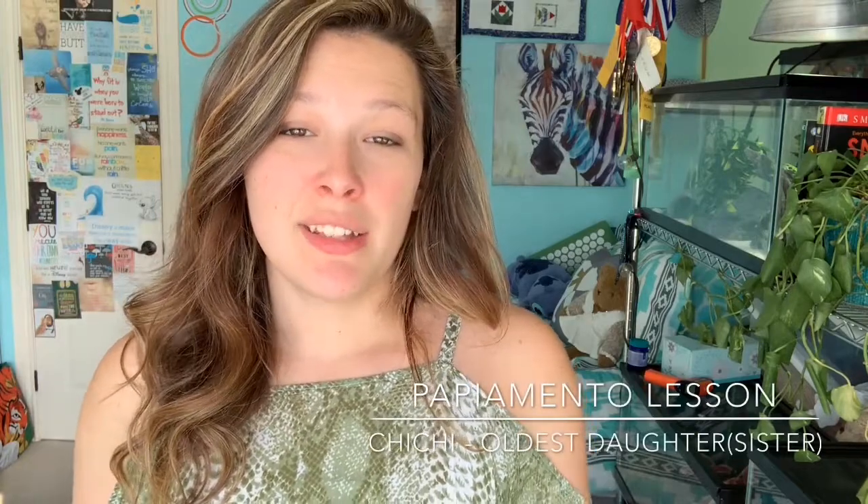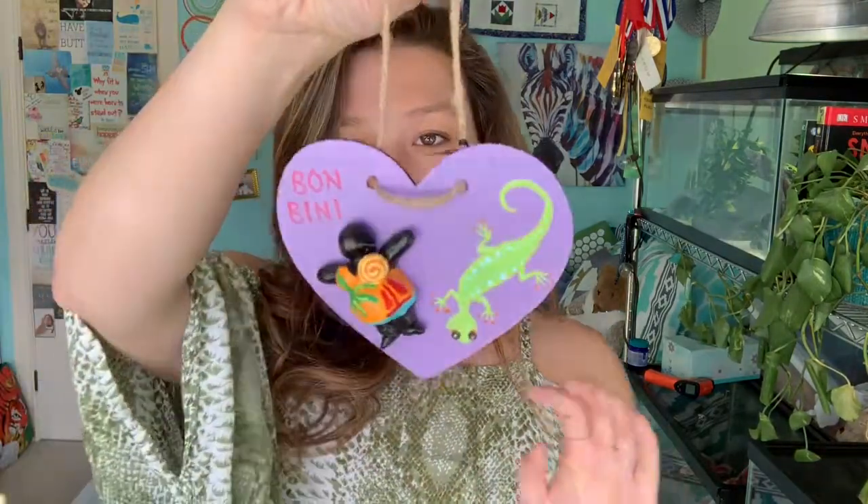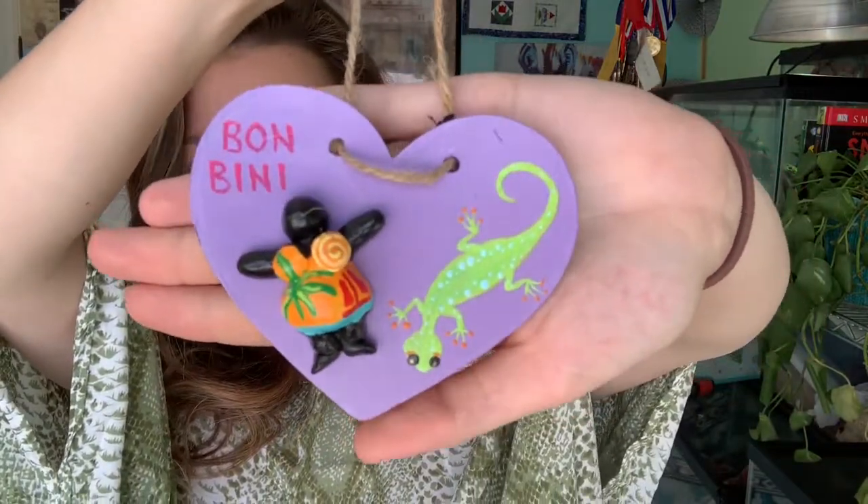At Serena's Art Factory they sold Chi Chis. A Chi Chi is a name given to the oldest daughter in a family, because the oldest daughter tends to help out the mother a lot, so she was deserving of a title. Since I'm the Chi Chi of my family, my parents bought me a little Chi Chi sign. It has a lizard on it — of course that's the one I picked — and it says 'Bon Bini,' which means 'welcome' in Papiamentu. So it's a little welcome sign with a Chi Chi and a lizard.